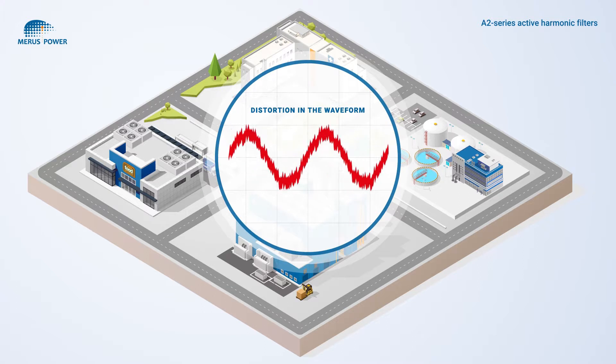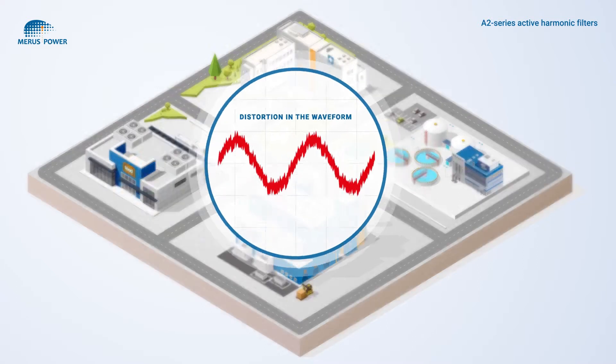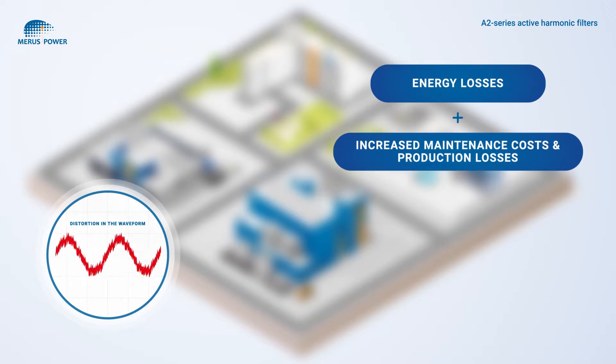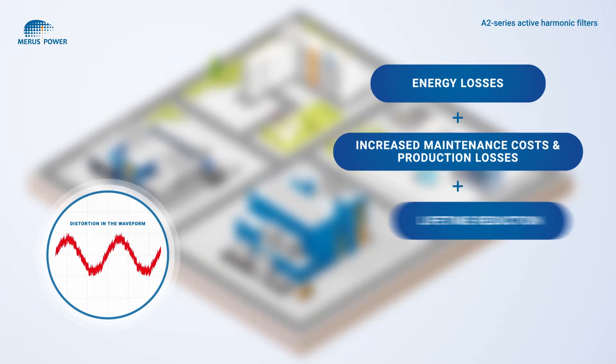While these nonlinear loads offer several benefits, they also cause power quality problems. They create distortion which leads to problems such as energy loss, increased maintenance and production costs, and the rapid lifetime reduction of electrical equipment.